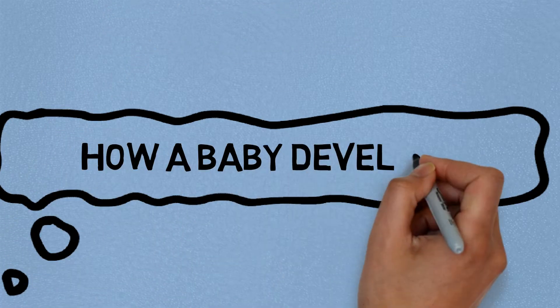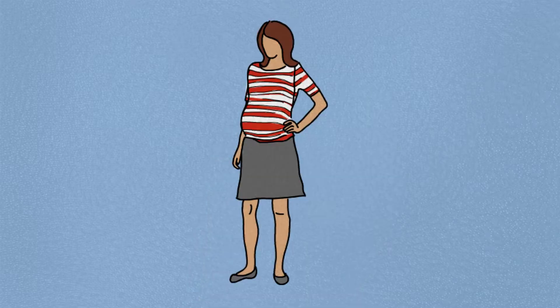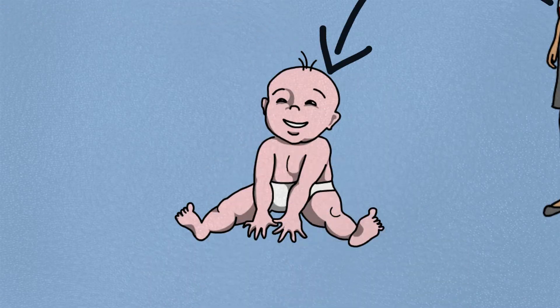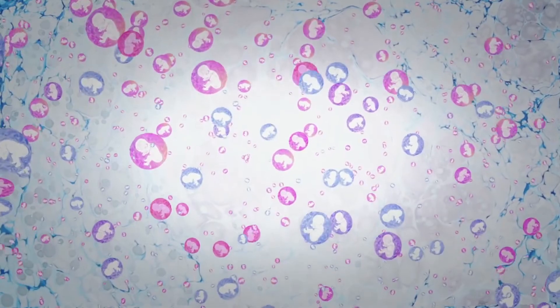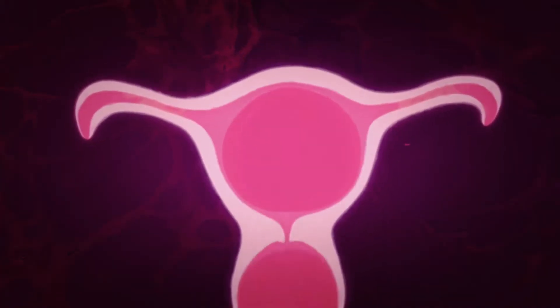Did you ever think about how a baby develops inside a mother's body? It is a complicated mechanism as well as interesting. This process is known as fertilization. It all begins in the mother's body's uterus.